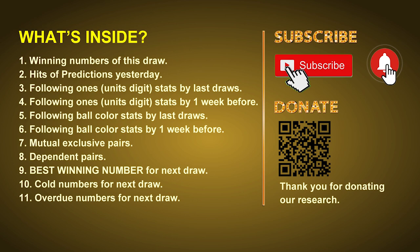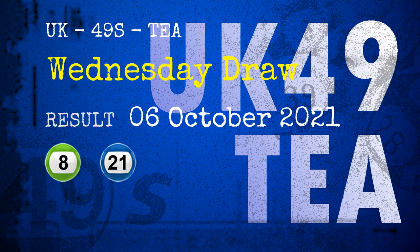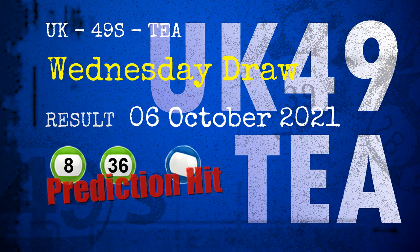The winning numbers of Wednesday, October 6, 2021 are 08, 21, 24, 36, 39, 41, and the booster number is 42. Congratulations to friends who bet on number 08, number 36, and blue balls — blue balls are hit.